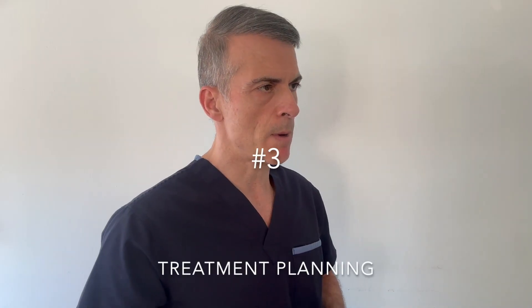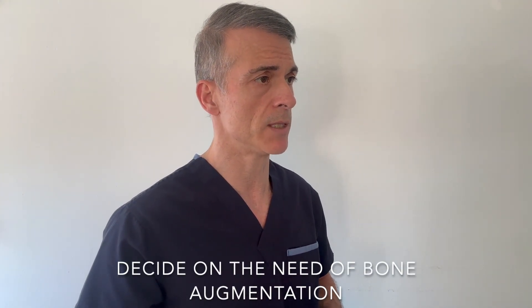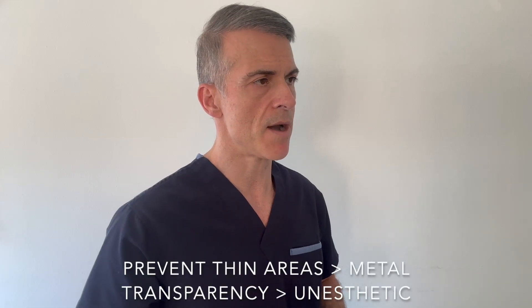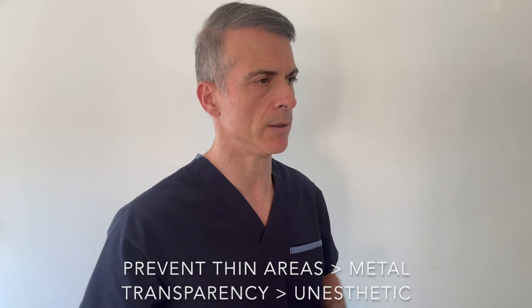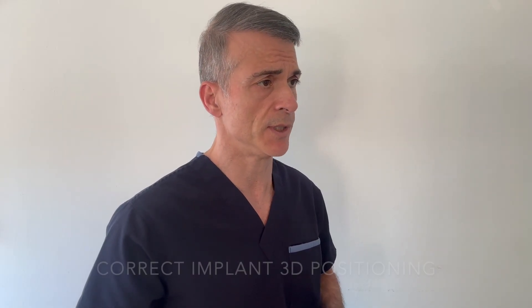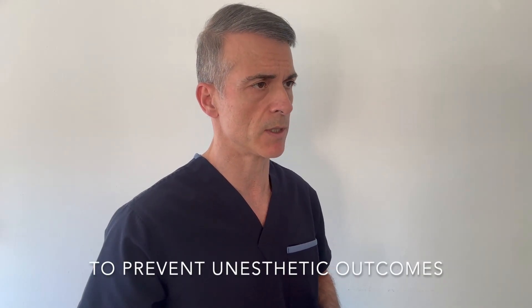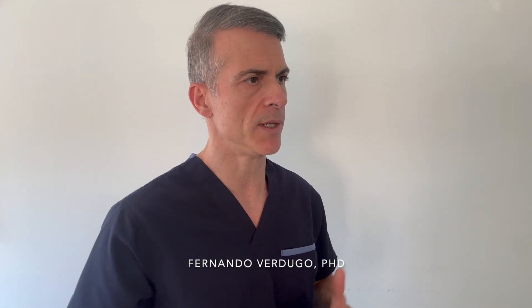Number three: treatment planning. When we do proper treatment planning to decide on the need for bone augmentation prior to implant placement, we can prevent thin areas where metal transparency can lead to aesthetic clinical complications — it's better to address this before than after. Correct implant 3D positioning to prevent aesthetic issues is also key. We don't want an implant that is too shallow or too buccal, as that could create areas where the metal is visible.